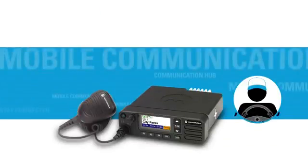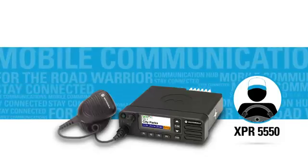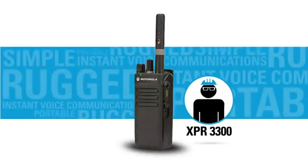The XPR5550 is a mobile communications hub for the road warrior who needs to work on the move and stay connected. The XPR3300 is a simple and rugged portable radio for workers who need instant voice communications every day.